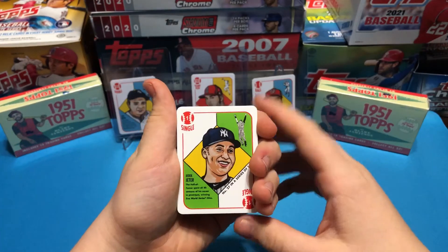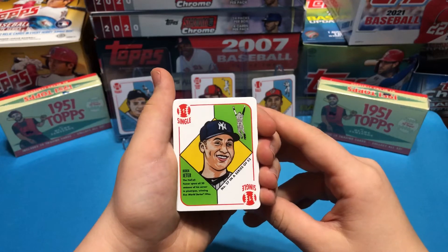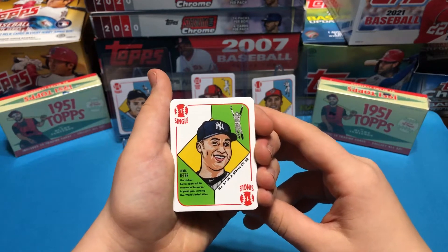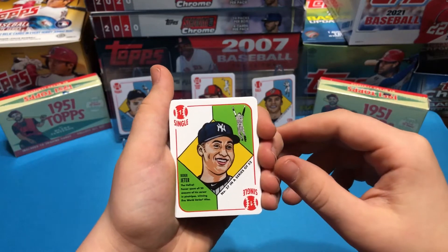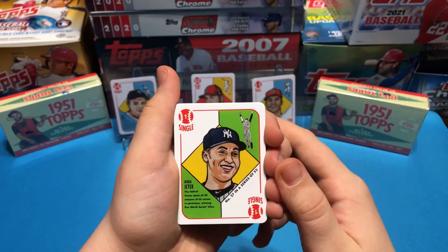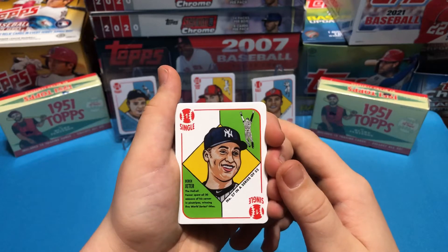1951 Topps by Blake Jamison was an online exclusive on Topps.com. It's already all sold out. It was a print-on-demand product, so we ordered this probably about a month ago. Wave 3 came a week or two ago. We're still waiting on Wave 4.